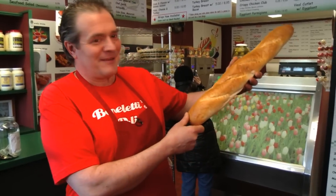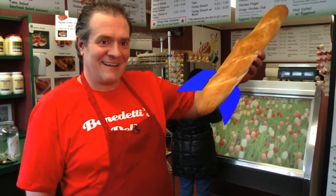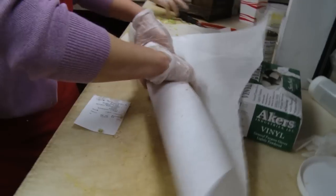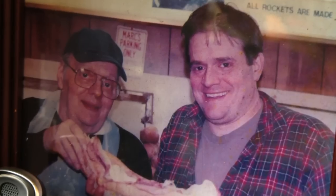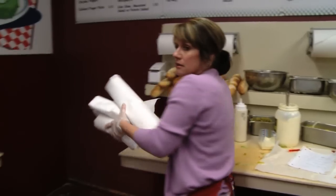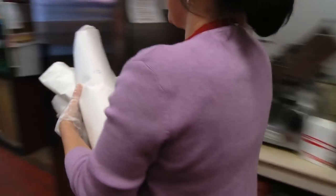It looks like a Rocket — put a little fin on it, it's a Rocket. That's Mark Benedetti. His family has been making Rockets for more than half a century, ever since his dad started back in 1961. And over the years, this tiny sub shop has served more customers than they can count.